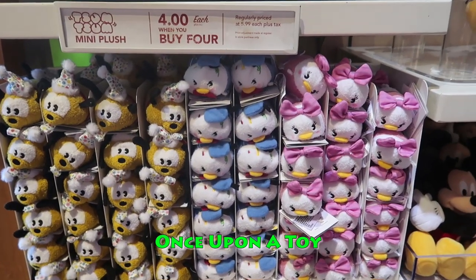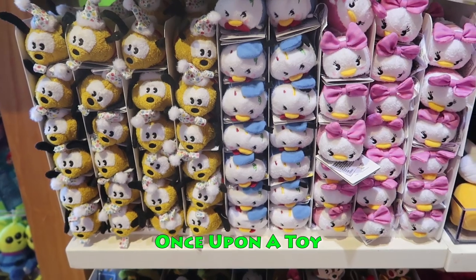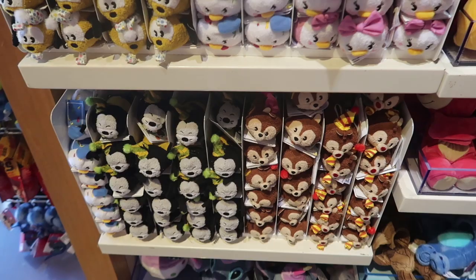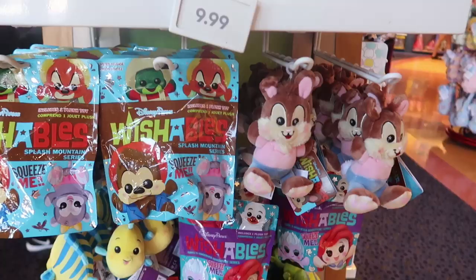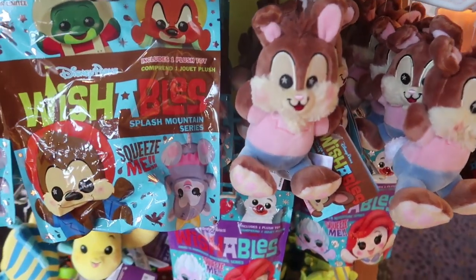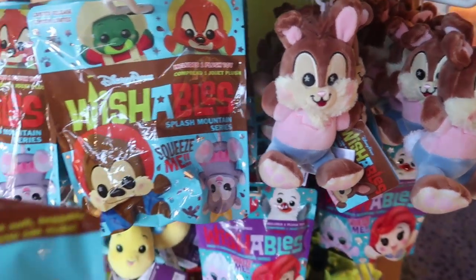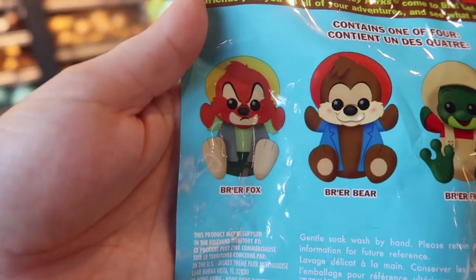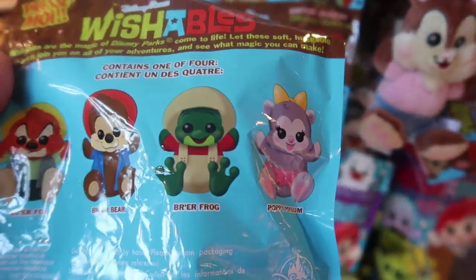It looks like here they are completely out of the 90th anniversary Mickey and Minnie. Last time they were only out of Mickey but now they've sold out of Minnie too, so they just have Chip and Dale, Goofy, Daisy, Donald, and Pluto. Oh my gosh, they've released another Wishable set — it's a Splash Mountain series! The guaranteed chaser is Br'er Rabbit, and then there's Br'er Rocks, Br'er Fox, Br'er Bear, Br'er Frog, and Poppy Possum. These are amazing!